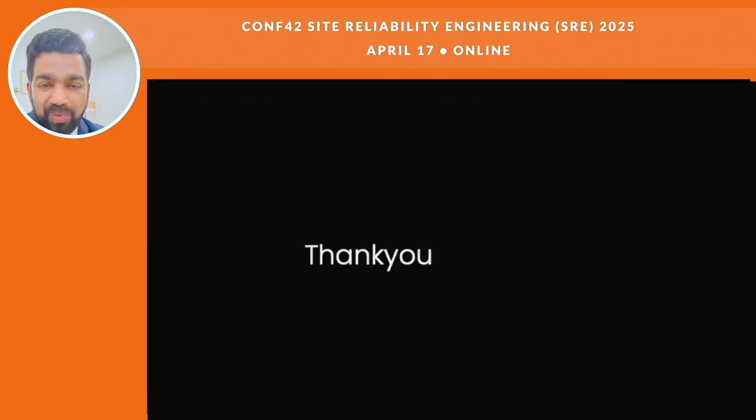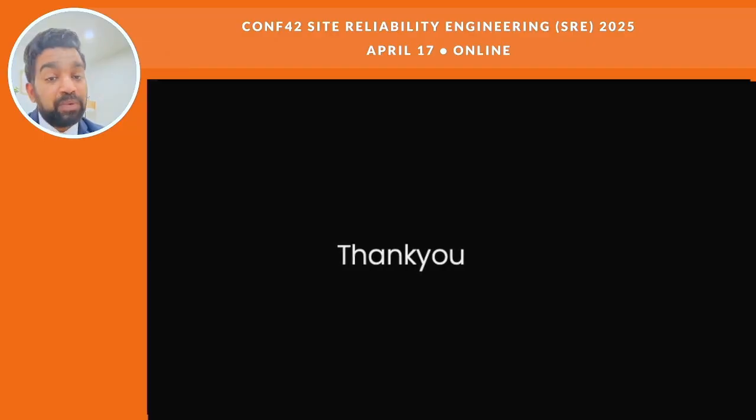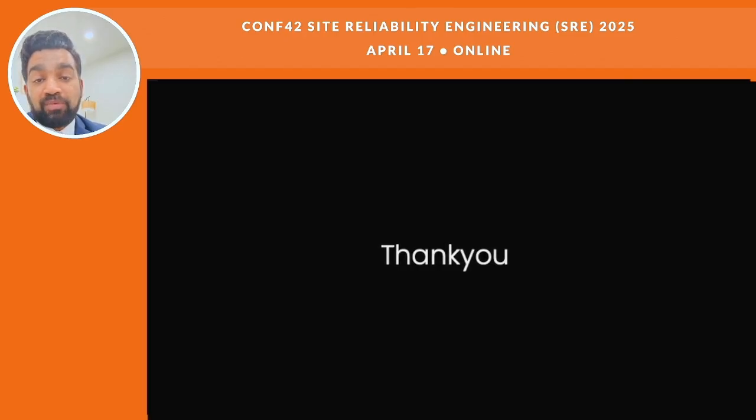Thank you so much for sticking with me through this deep dive into micro front-ends. I hope you picked up some useful ideas — not just what they are, but how to actually use them. Whether you're just exploring or already on this path, micro front-ends, especially when paired with tools like WebAssembly, give you a way to build a front-end that's flexible and ready for whatever comes next. The next frontier may be AI co-pilots that help architect your front-end from scratch based on business goals and user data. So try it out. Thank you.